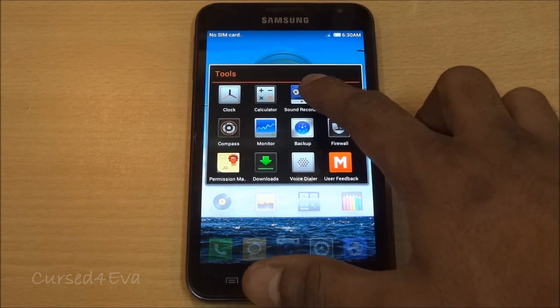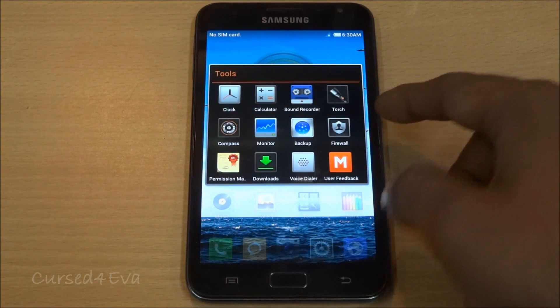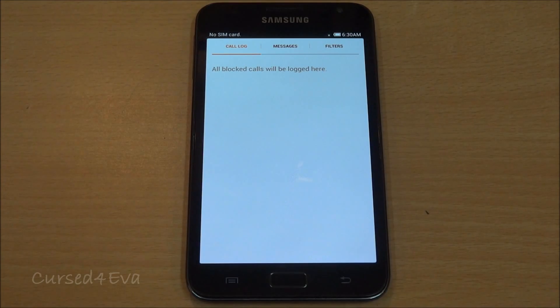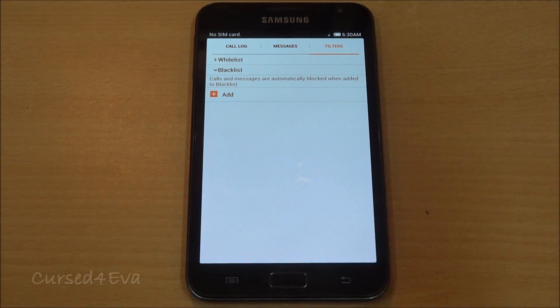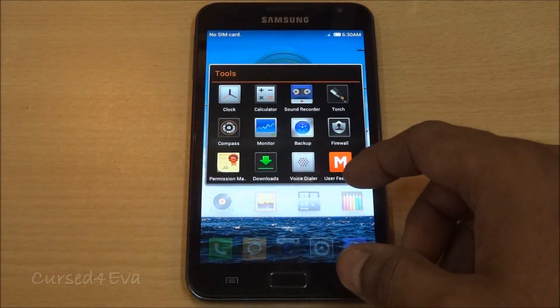Under tools you also have a default sound recorder, a calculator, clock, and torch. As far as firewall is concerned, it blocks calls and messages — you can add a whitelist or blacklist-based filter, so you can let just select people call or message you, or vice versa. That's another decent feature.